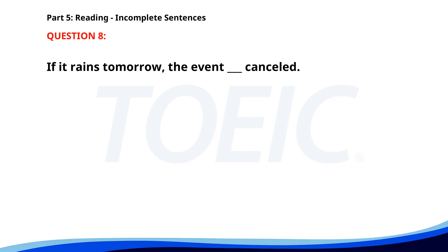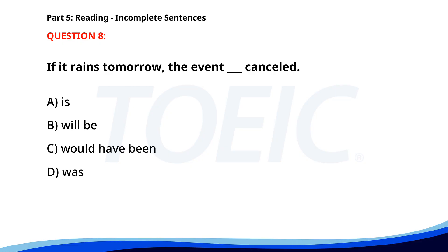Number eight. If it rains tomorrow, the event will be cancelled. A. Is. B. Will be. C. Would have been. D. Was. The correct answer is B: Will be.